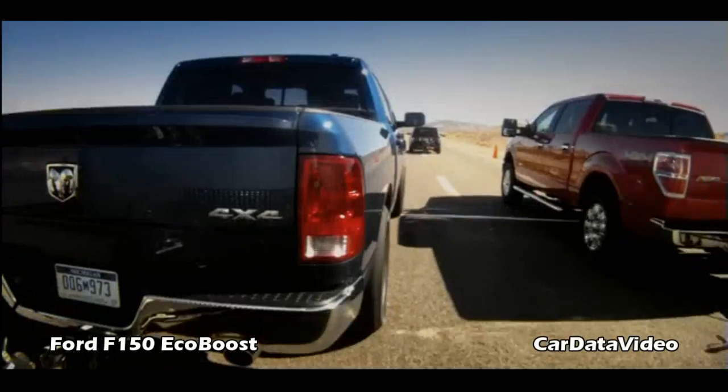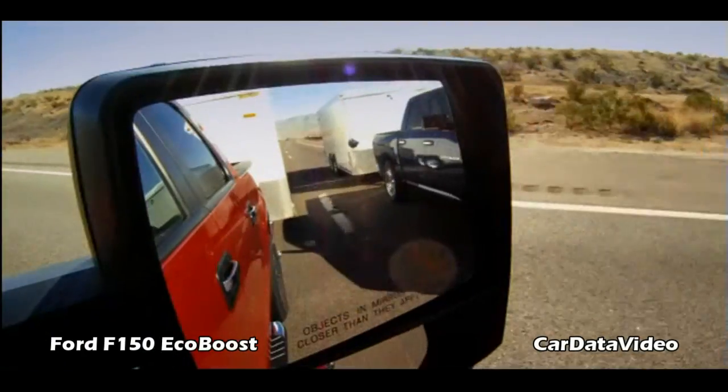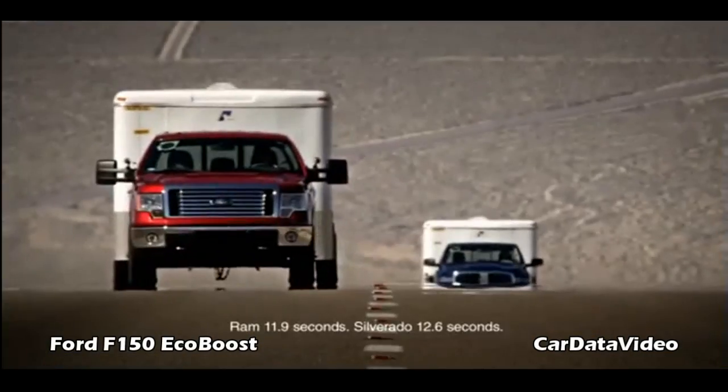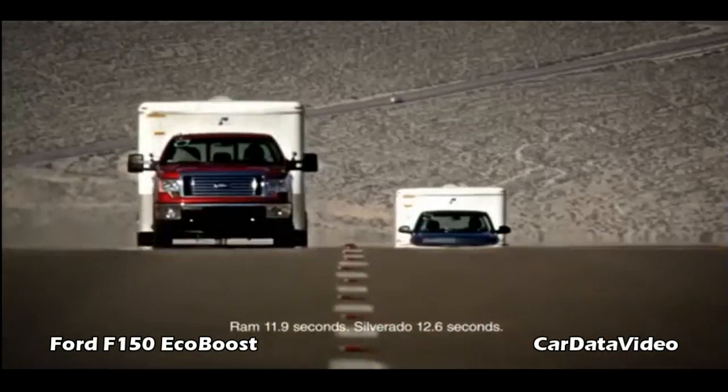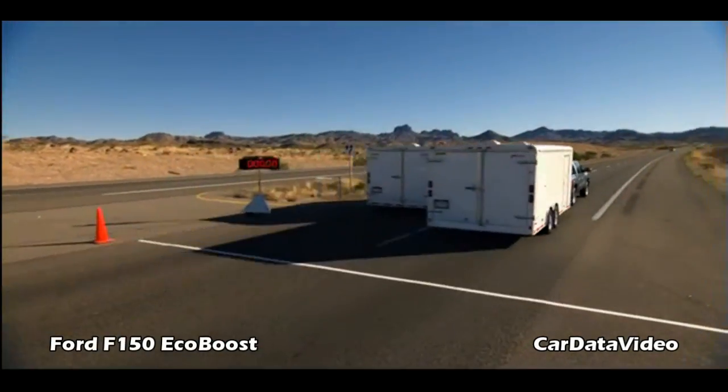Even after all the torture we've handed the EcoBoost engine, it still outperforms the competitor's V8s. The F-150 goes from 0 to 60 about 12 seconds faster than both the Ram and the Silverado. For the entire three and a half mile run, the F-150 still wins.